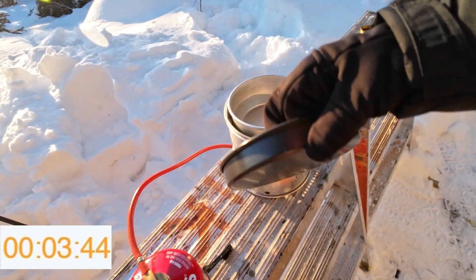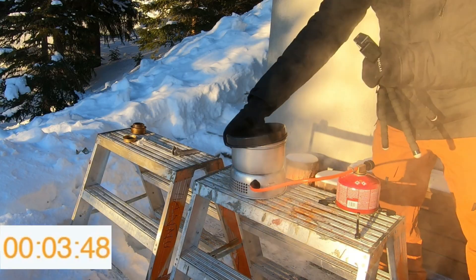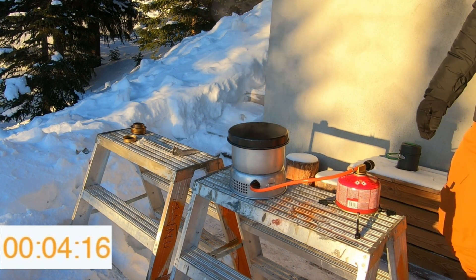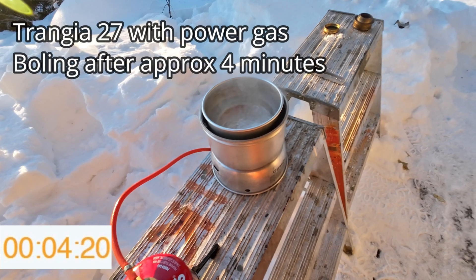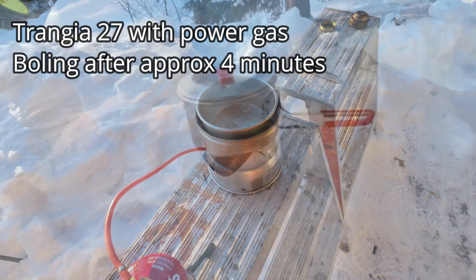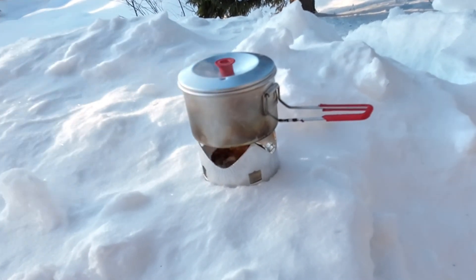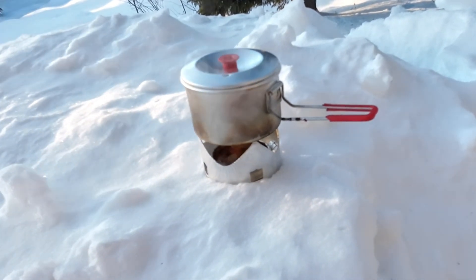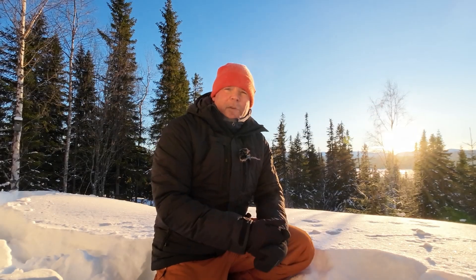Now we got the Tranga 27 boiling using Primus Power Gas as a fuel. Make sure you put your camp stoves on something solid and heat-proof — if you put it on snow like this it might melt the snow and sink down.